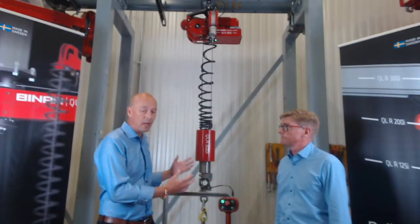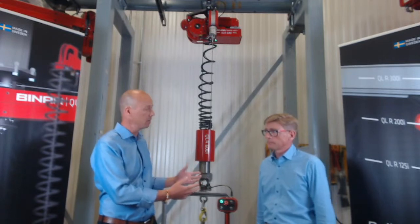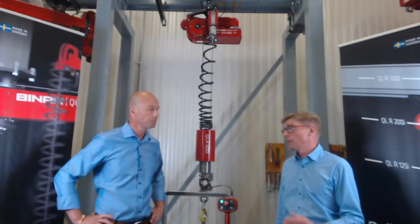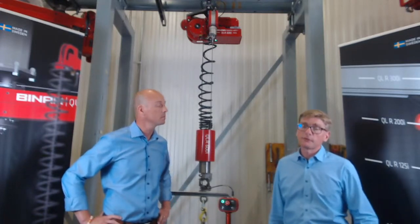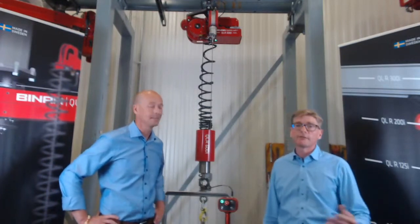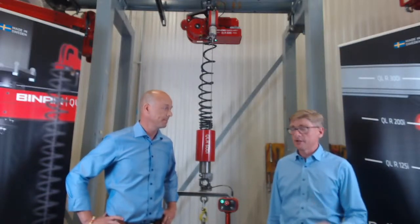Why did we develop this product? We had several requests for higher capacity, especially combining our great powerful precision. Recently the demands came mainly from the automotive industry with battery driven equipment. There were a lot of batteries that customers wanted to handle, and within that field we saw a great need for heavier lifting capacity with the same great functions that we have in the QuickLift.